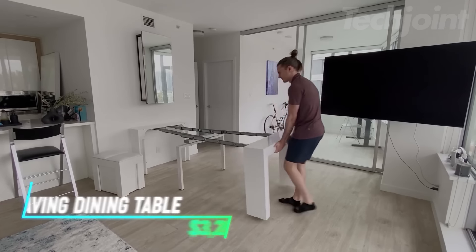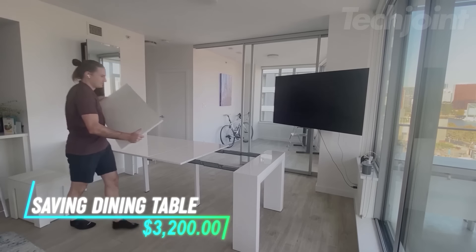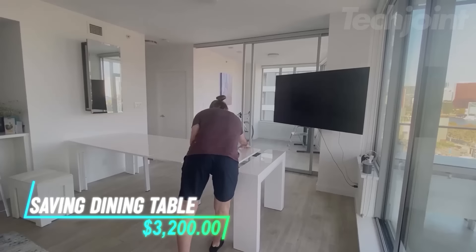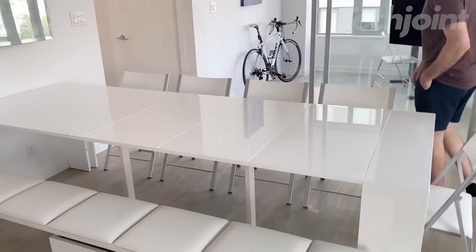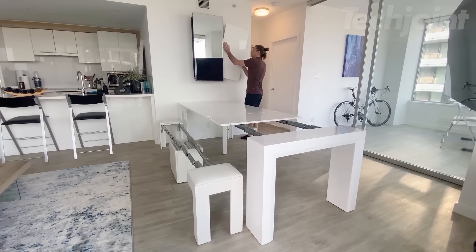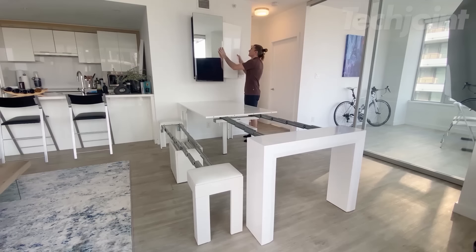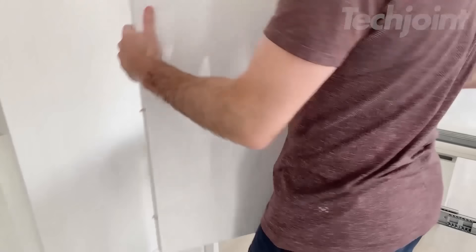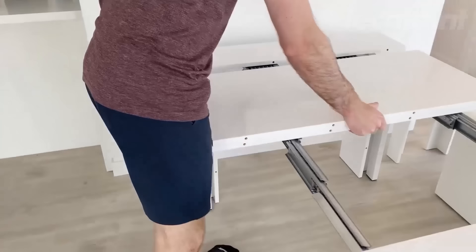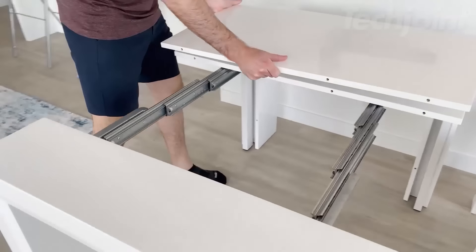Transform your dining experience with the ultimate space-saving table set — a stunning combination of a transforming table, an extending bench, and four folding chairs. Designed for versatility, this set effortlessly expands to accommodate guests with magnetic extensions and a rotating support bar for comfort. With no assembly required, enjoy the sleek glossy finish and exceptional strength holding over 800 pounds.